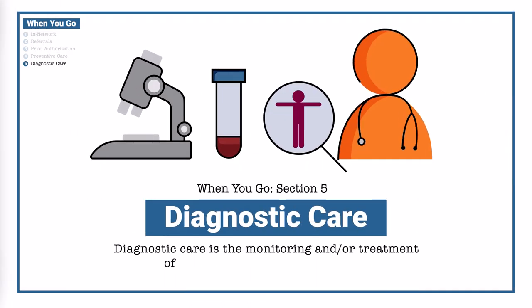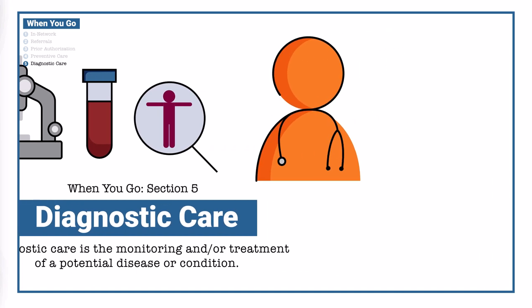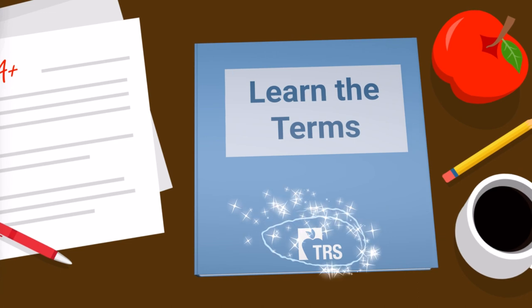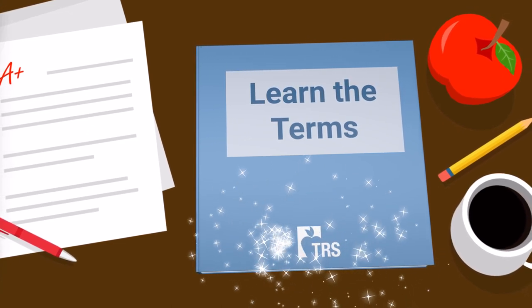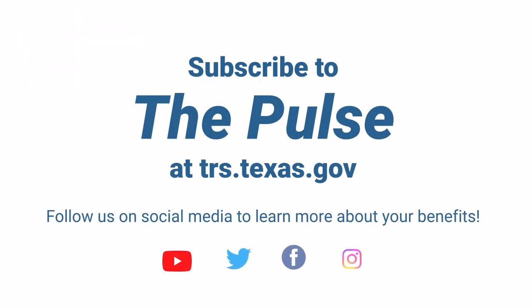Diagnostic care is the monitoring and/or treatment of a potential disease or condition. If your visit results in the diagnosis of a condition or treatment of an existing condition, your visit is diagnostic. For example, if your provider wants you to have a colonoscopy because of symptoms you're having, that would be diagnostic care. Healthcare can be overwhelming, but remember TRS is always here to answer your questions and empower you to make the most of your benefits.